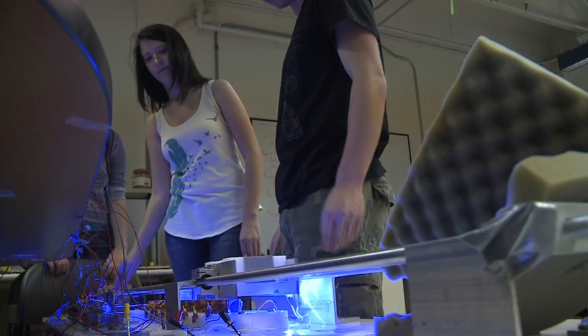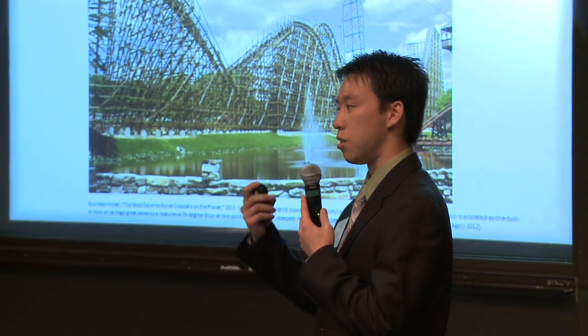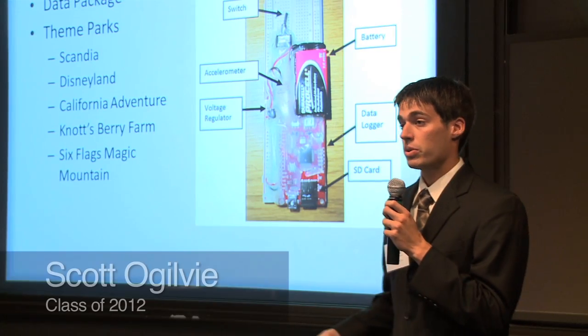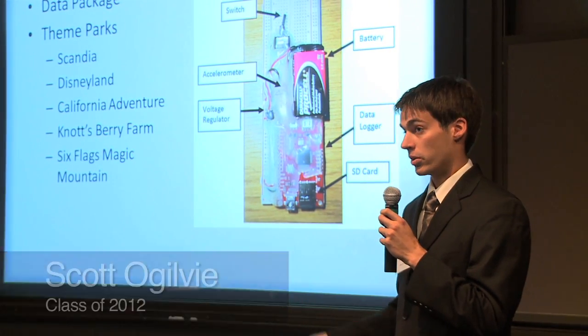We're looking at the launch roller coaster. This is slightly different in that the train leaves the station and is accelerated from very slow speeds to very, very fast speeds in a short amount of time. We are also concerned with getting a good feel for the launch and braking sections of the roller coasters.